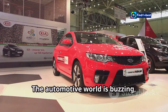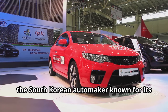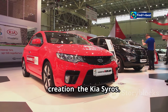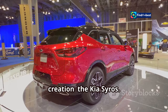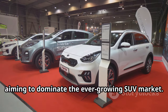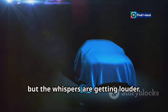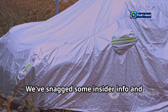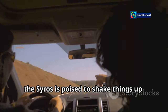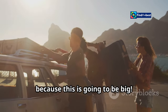Listen up, petrol heads — the automotive world is buzzing. Kia, the South Korean automaker known for its value-packed vehicles, is gearing up to unleash its latest creation: the Kia Cirrus. This isn't just another car; it's a statement. Kia is stepping up its game, aiming to dominate the ever-growing SUV market. Details are still under wraps, but the whispers are getting louder. The Cirrus is poised to shake things up.